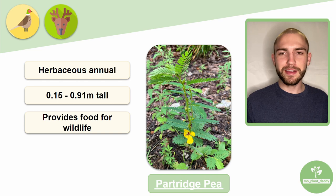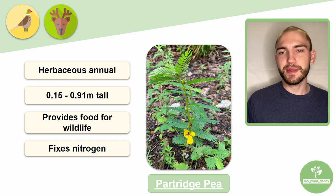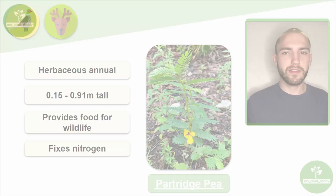Partridge pea is a legume, and a common trait of legumes is the ability to fixate atmospheric nitrogen into a form that is usable to plants. This species is known to have a high rate of nitrogen fixation, which hits its peak when the plant is flowering.